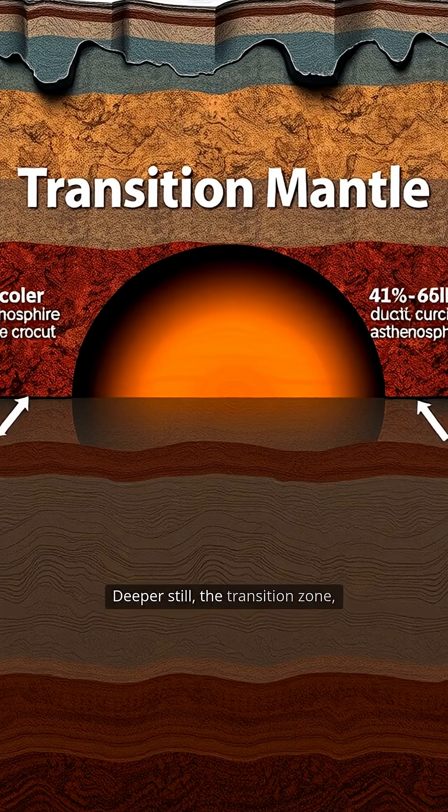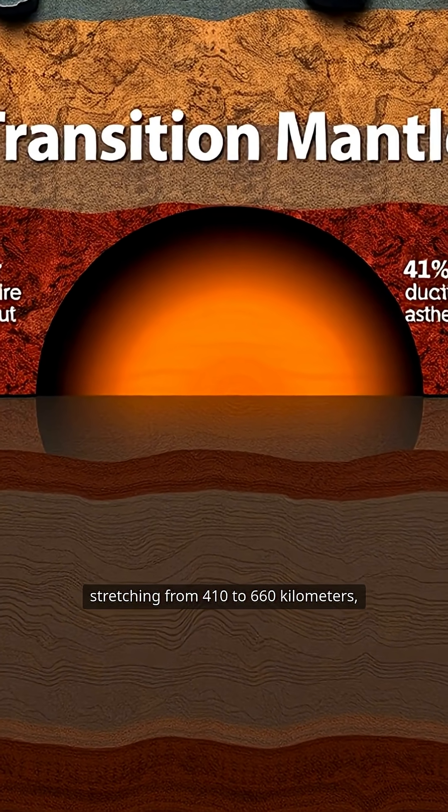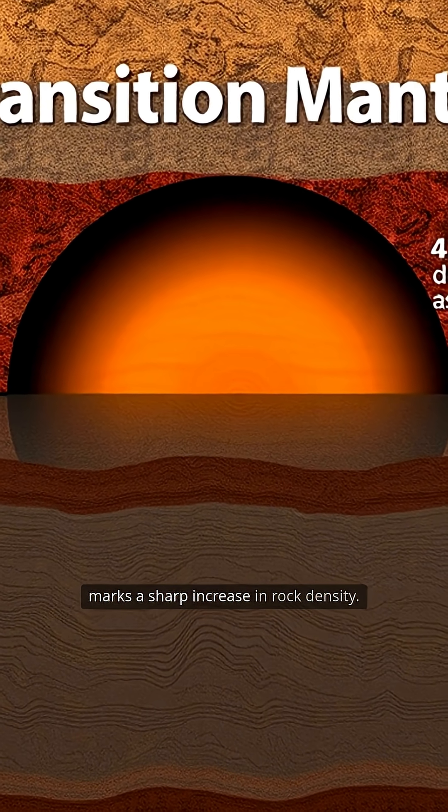Deeper still, the transition zone, stretching from 410 to 660 kilometers, witnesses dramatic mineral changes and marks a sharp increase in rock density.